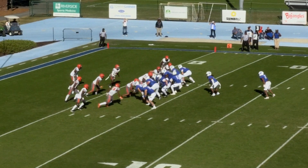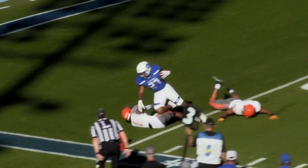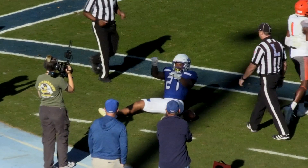Big play here, third and goal. They go back to Lennon with a stutter step, heads for the corner, and Lennon is going to cross the goal line for his second score of the day.